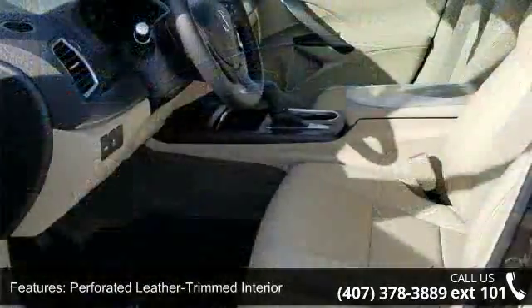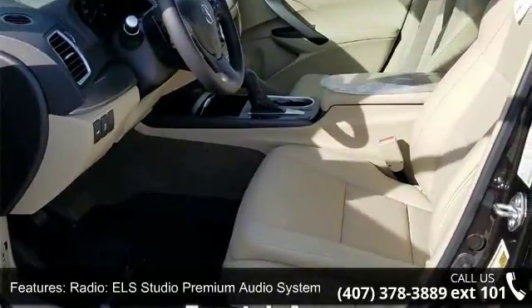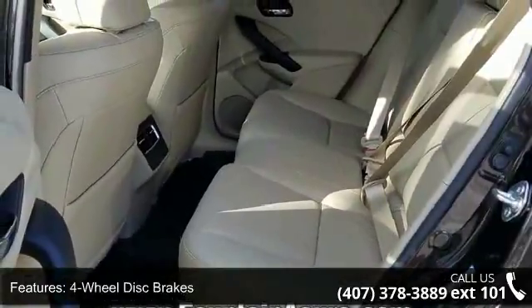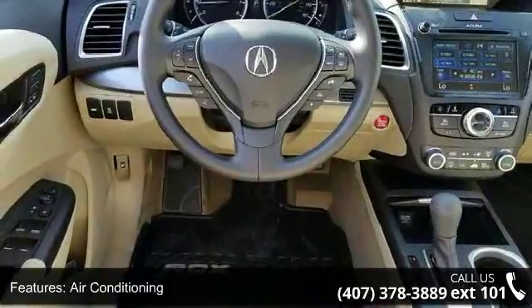4-wheel disc brakes, air conditioning, electronic stability control, front bucket seats, front center armrest and leather shift knob. Low mileage is an important factor in your purchase, and this vehicle delivers a low odometer reading.